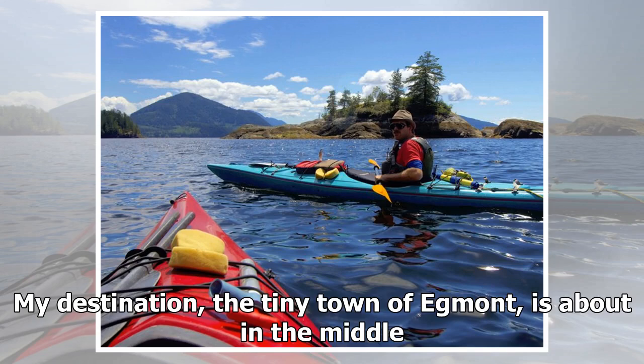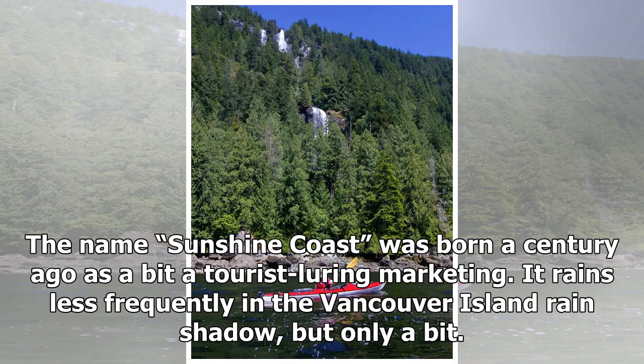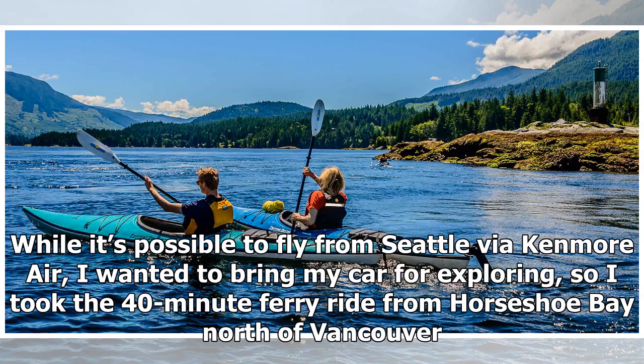My destination, the tiny town of Egmont, is about in the middle. The name Sunshine Coast was born a century ago as a bit of tourist marketing. It rains less frequently in the Vancouver Island rain shadow, but only a bit. While it's possible to fly from Seattle via Kenmore Air, I wanted to bring my car for exploring, so I took the 40-minute ferry ride from Horseshoe Bay north of Vancouver.